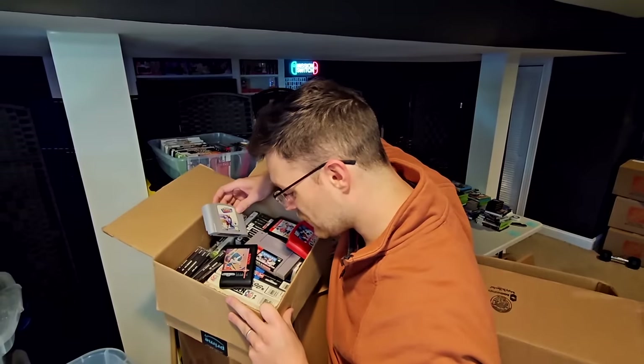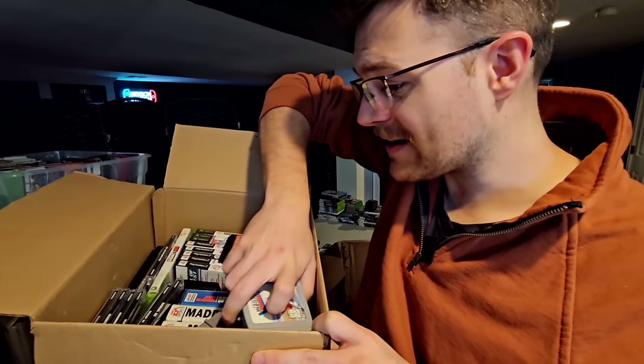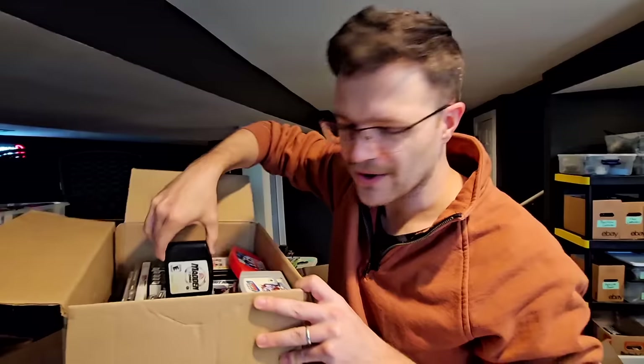This might be the kind of thing where we sell this whole box as one lot — there are like some complete Genesis games in there. We may sell this whole box just as one lot, but this is not normally the kind of inventory I really favor.